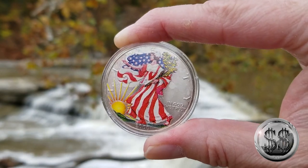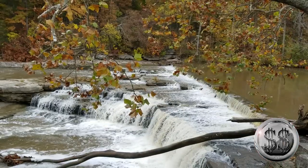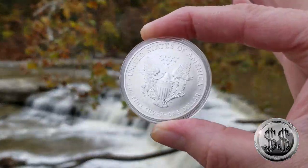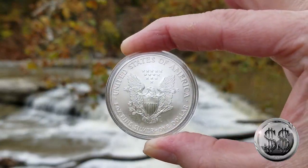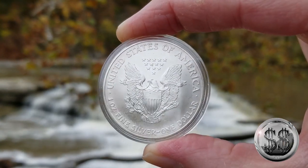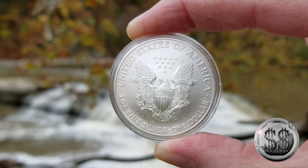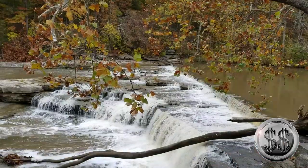This is a painted American Silver Eagle from 2000. I thought it was odd that it was only painted on one side — never had one of these before. A friend gifted it to me. I generally don't buy painted American Silver Eagles; in fact, this is my only one.